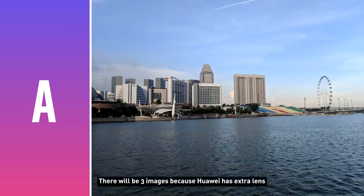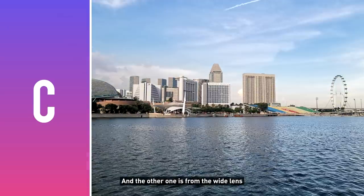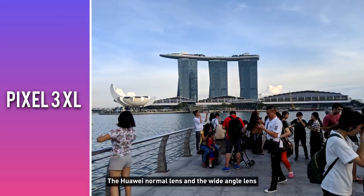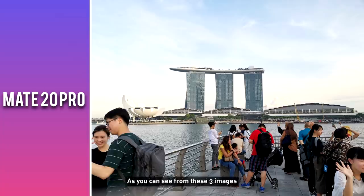For the first comparison, there'll be three images, because Huawei has an extra lens which actually gives you different quality, which is interesting. One is from the Google Pixel, one is from the Huawei normal lens, and the other one is from the wide-angle lens, and I actually zoomed it in, so there's a bit of loss of detail for the zoom in. Choose one and pause the video if you need. I thought it was pretty interesting that the Huawei normal lens and the wide-angle lens have different color and contrast, as you can see from these three images.